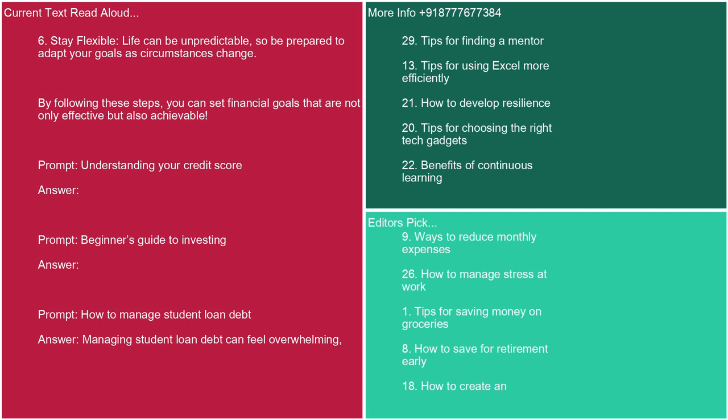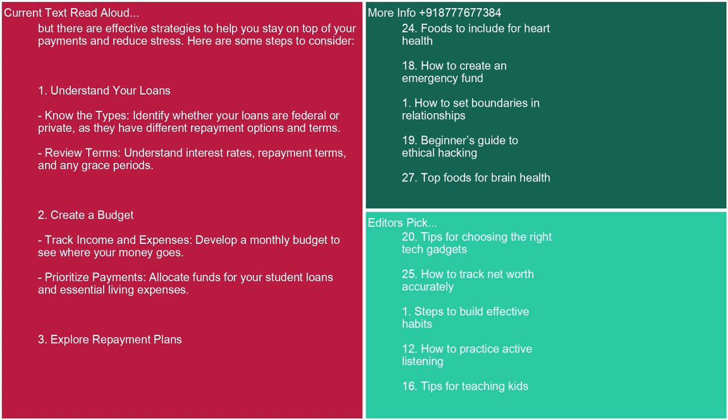Prompt: how to manage student loan debt. Answer: Managing student loan debt can feel overwhelming, but there are effective strategies to help you stay on top of your payments and reduce stress. Here are some steps to consider. 1. Understand your loans. Know the types: identify whether your loans are federal or private, as they have different repayment options and terms. Review terms: understand interest rates, repayment terms, and any grace periods. 2. Create a budget. Track income and expenses. Develop a monthly budget to see where your money goes and prioritize payments for student loans and essential living expenses.